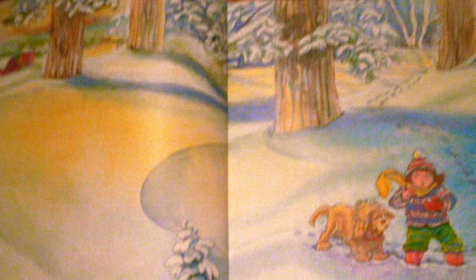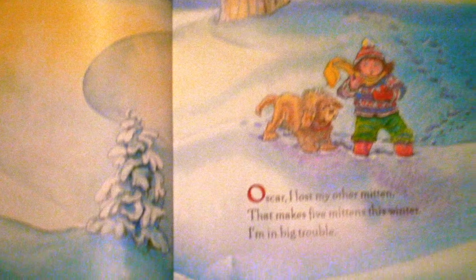Oscar, I lost my other mitten. That makes five mittens this winter. I'm in big trouble. Anna lost a lot of mittens too. Let's search every place we played today.